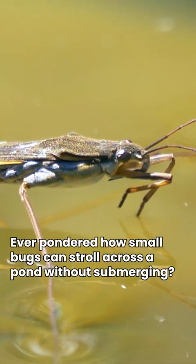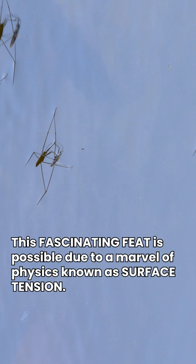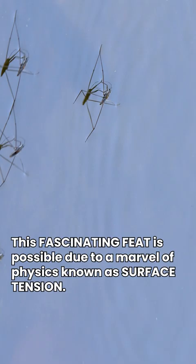Ever pondered how small bugs can stroll across a pond without submerging? This fascinating feat is possible due to a marvel of physics known as surface tension.